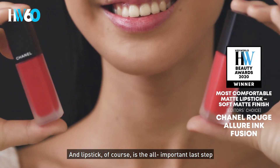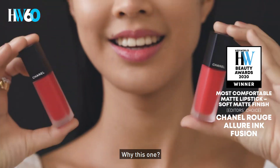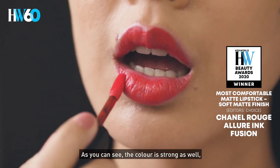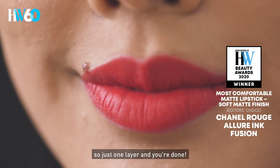And lipstick, of course, is the all-important last step to complete the look. Why this one? The Chanel Rouge Allure Ink Fusion gives a soft matte effect. As you can see, the colour is strong as well. So just one layer and you're done.